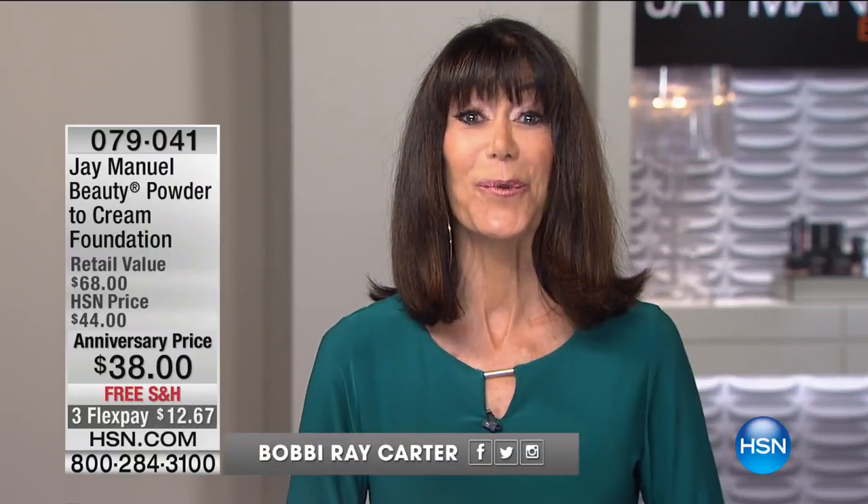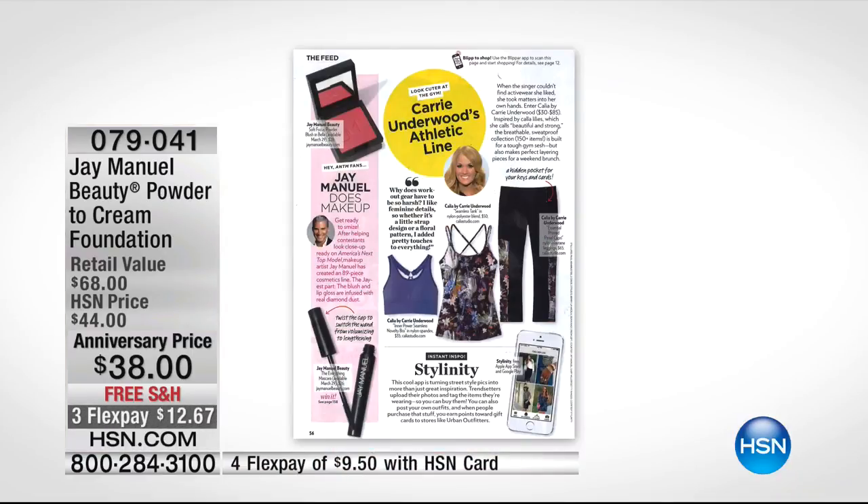You now have the ultimate opportunity to find out all of her beauty secrets with the phenomenal J-Manuel, who is not only the ultimate makeup artist — we all know him from America's Next Top Model — but you've also seen his work on the red carpets and in numerous magazines. He is also a designer and the ultimate international style aficionado. It's an opportunity for everyone today to become their own great makeup artist.